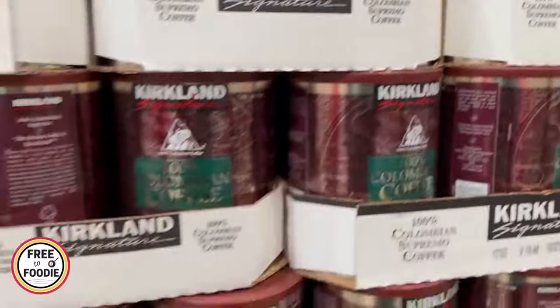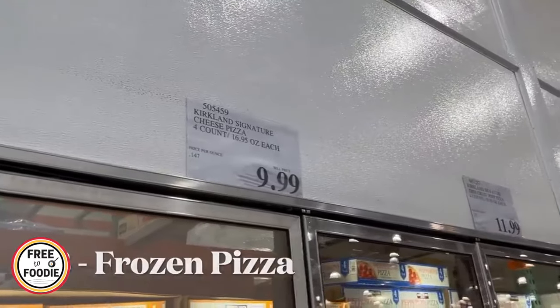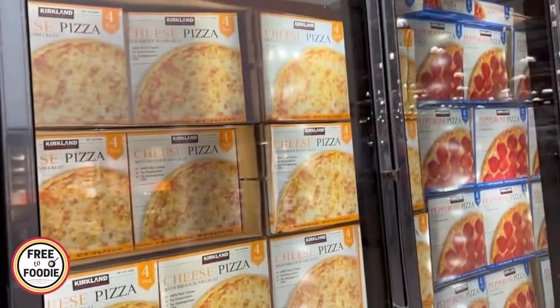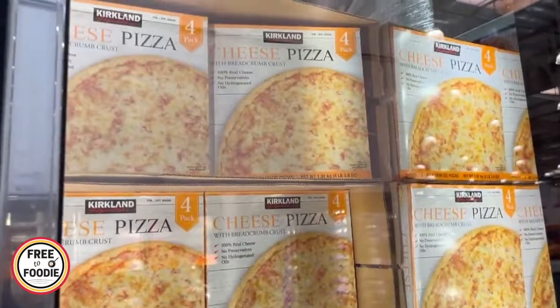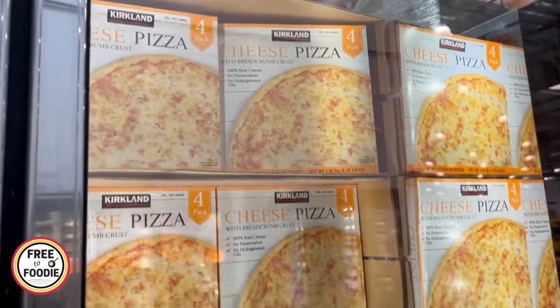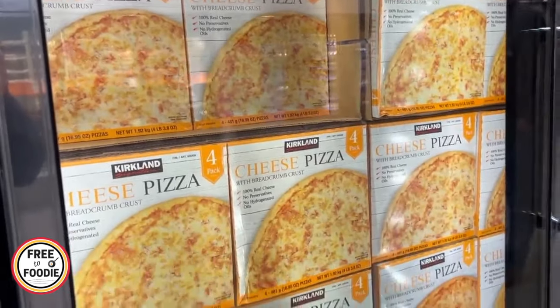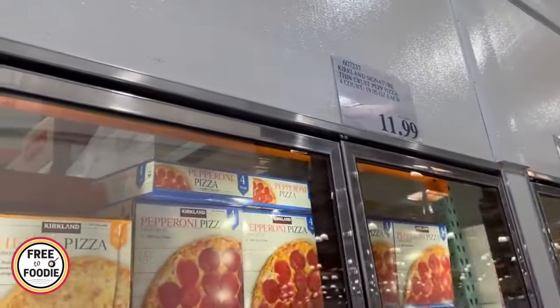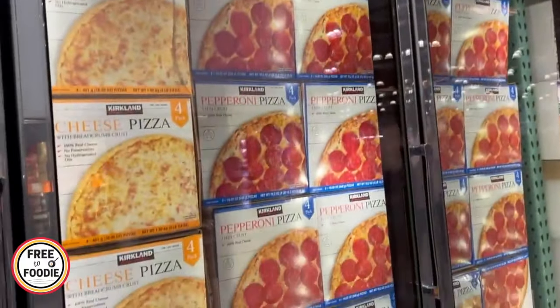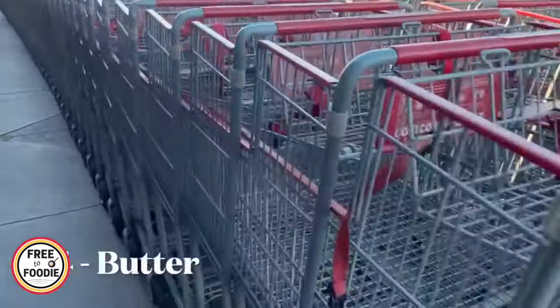Number three: frozen pizzas. The Kirkland brand frozen pizzas at Costco — if you do the math, you really can't get a better deal. You get four for ten dollars. Our local store will sometimes have a deal at $2.49, but they get you into the store and want to get you on other things. On a regular price alone, four pizzas for ten bucks is a great deal.